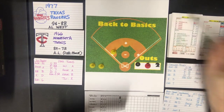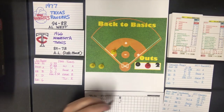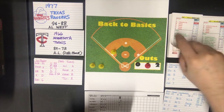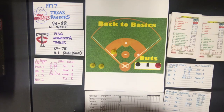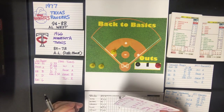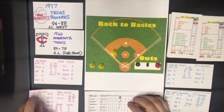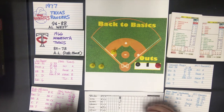Harmon Killebrew is up. Gaylord Perry is a B pitcher — that's going to be a strikeout. Killebrew goes down, and that brings up Cesar Tovar with two down. Against the B pitcher, that's also a strikeout. So he strikes out the next two batters and gets out of the inning with only one run allowed. The Twins get one and we go to the bottom of the first.